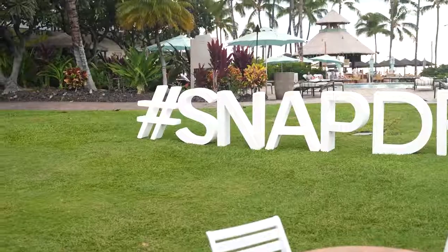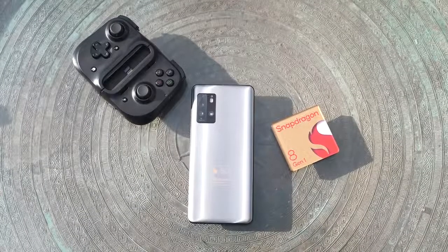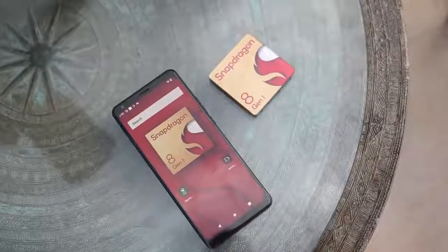Hey guys, Thundee here. I'm on Kona, Big Island, in Hawaii at Tech Summit. And I'm partnered with Qualcomm to give you your first gaming look at the Snapdragon 8 chipset.